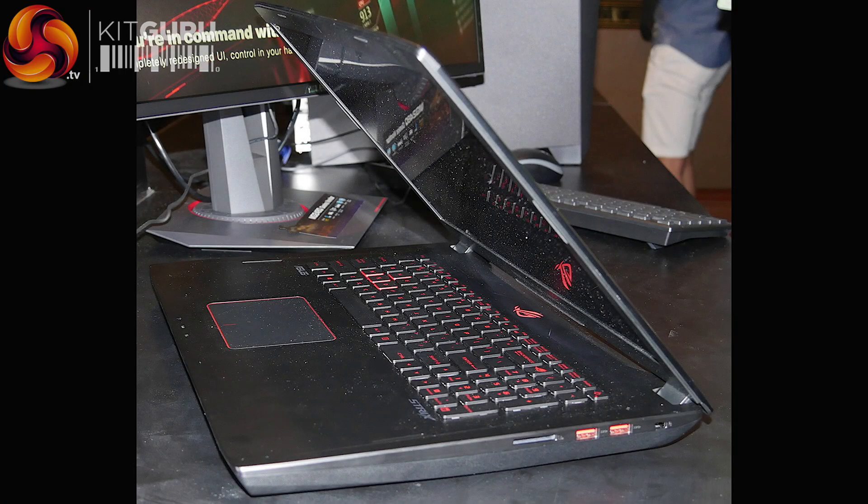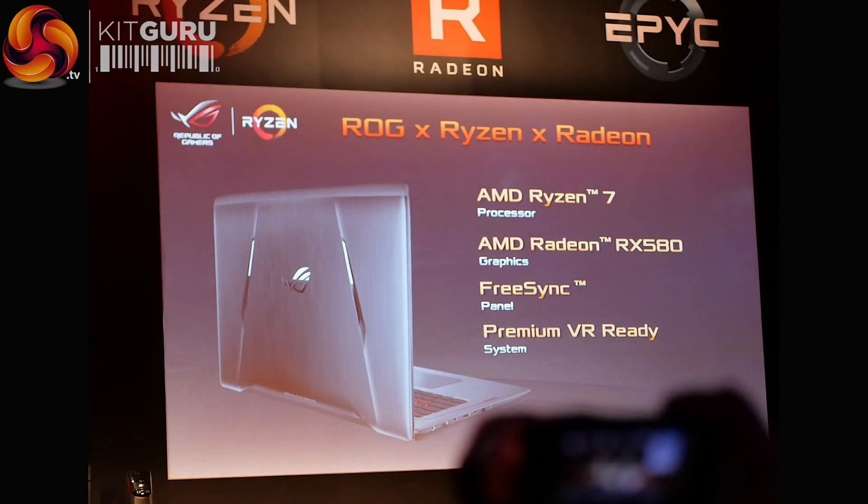It wasn't a thin and light by any stretch — the cooling solution, the thickness, it was quite large. Substantial. 8 cores, impressive. I think they've got a good GPU, plenty of memory, so it looks pretty good. They've included a lot of AMD technologies in this laptop — I think it's FreeSync 2.0, AMD graphics, and AMD Ryzen 7 1700 CPU. Looks impressive.